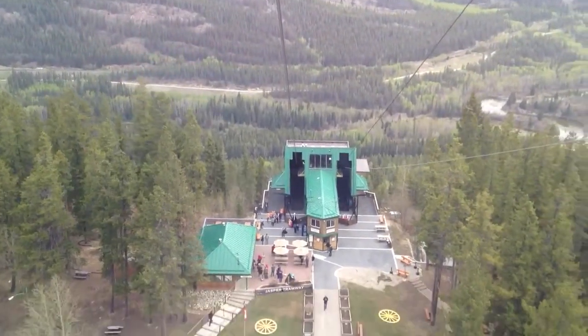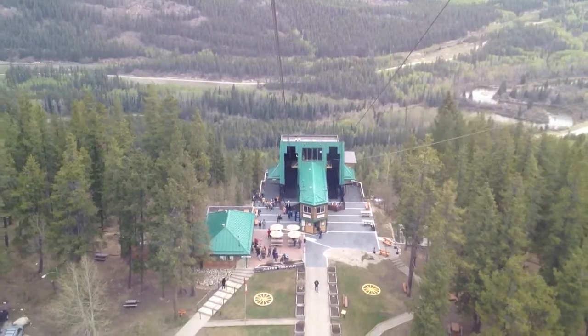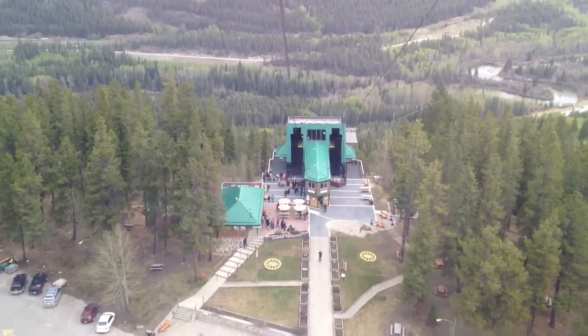Welcome to Jasper Tramway. I'm Kelly and I'll be your guide to the top. If you have any questions, feel free to ask.